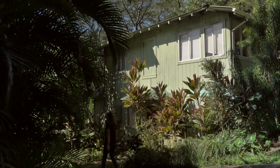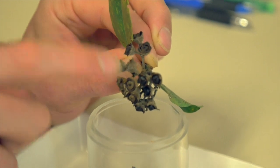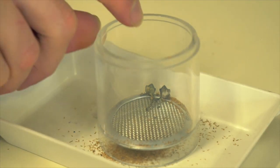Once we bring the Ohia seeds back here to the lab, we will be processing those seeds so that we can remove debris and end up with a clean seedlot.